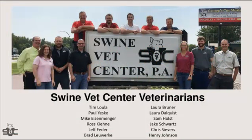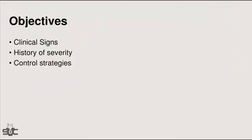We have compiled a lot of information from all of the veterinarians at Swine Vet Center, so it's not just my information — it's everybody else's as well. I'll spend time going through clinical signs, then a history of severity of what we've seen over the last decade, and then control strategies that we've used.